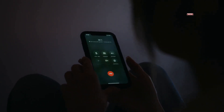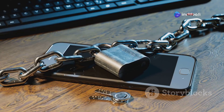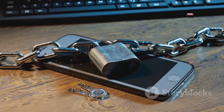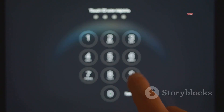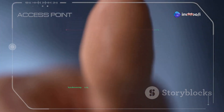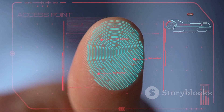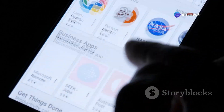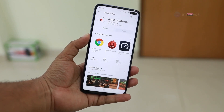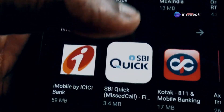Now that you know what you're up against, let's talk about how to fortify your defenses. Protecting yourself from phone hacking is all about adopting good cybersecurity habits. First and foremost, lock your phone — set a strong passcode or PIN, or use biometric authentication like fingerprint scanning or facial recognition. Next, be extremely cautious about the apps you download. Stick to official app stores like the Apple App Store or Google Play Store, always read reviews before installing anything, and be wary of apps with very few downloads, negative reviews, or those that request unnecessary permissions.